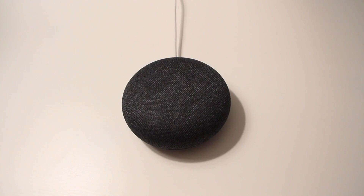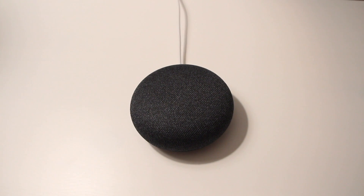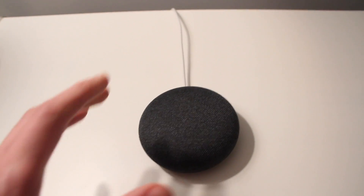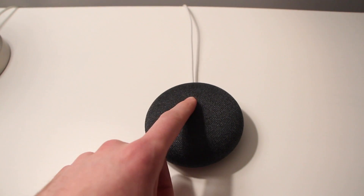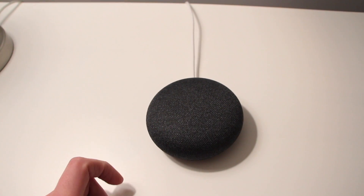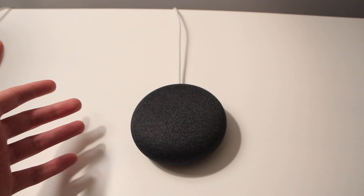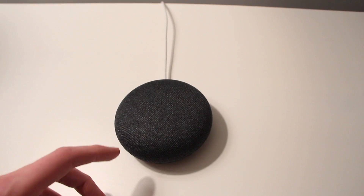Google recently announced a new feature specifically for the Google Home Mini: playing and pausing media. Before, you could only play and pause media by voice command. Google originally designed the Mini with a touch-sensitive top, but disabled it shortly after launch because it was found to be faulty — it could accidentally keep the assistant recording when it wasn't activated.